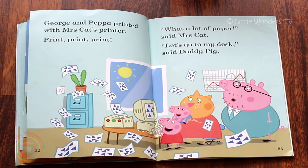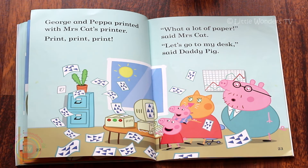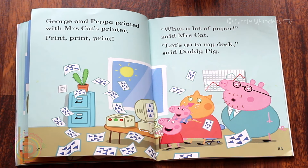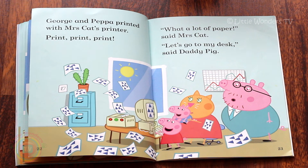George and Peppa printed with Mrs Cat's printer. Print, print, print. 'That's a lot of paper,' said Mrs Cat. 'Oh, let's go to my desk,' said Daddy Pig. That's a lot of paper. What are they going to do with it now? Peppa and George might want to take one piece to show Mummy Pig what they've been doing.